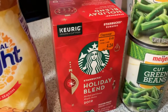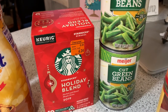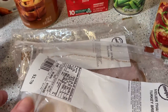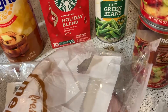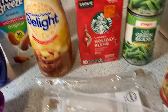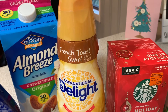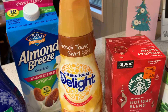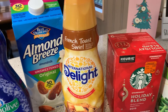I got this on clearance for $4.24 — it's the holiday blend for Keurig. I got some lunch meat: this one is Thai chili turkey breast, which looks really, really good, and some Eckridge garlic bologna. I have seen this on hauls before and never found it in any of our stores, so I was so happy to find that. I love maple flavor in just about anything, so I know that's going to be good.